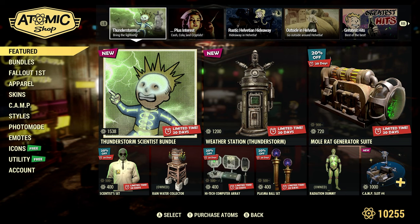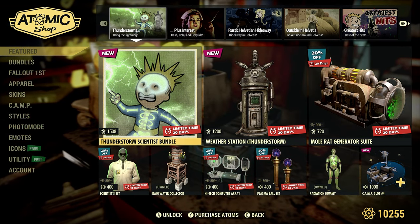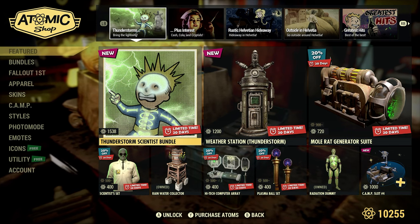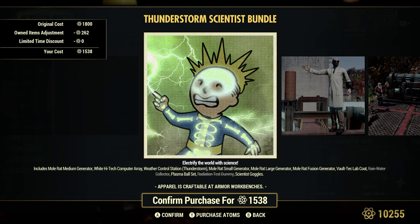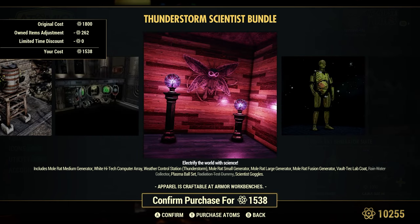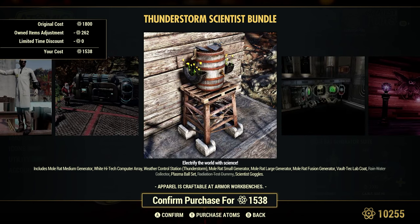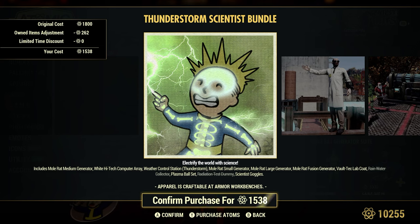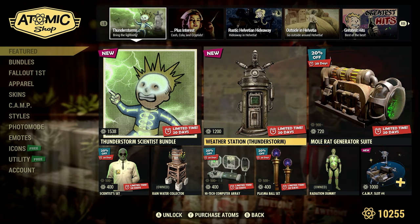Featured section — some new items here, pretty awesome. We were definitely anticipating this would happen. The Thunderstorm Scientist Bundle is brand spanking new at 1,538 atoms. I do own some items in here, so you can see an adjustment — I own the Rain Water Collector and Radiation Test Dummy. There's quite a bit in the description: 'Electrify the world with science.' Regular price is 1,800 atoms, so this is definitely new.